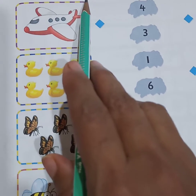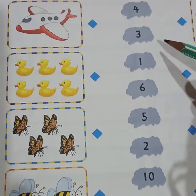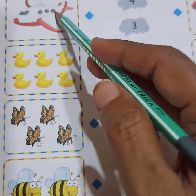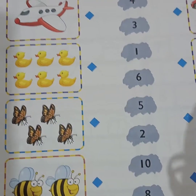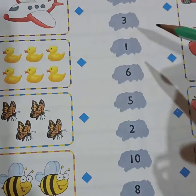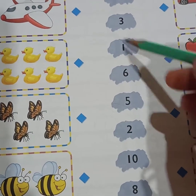Next is 'Count and Match.' Here you have to match the number of things with the numbers given. Now here there is an aeroplane — how many aeroplanes are there? Only one. So here you can see this one, and you have to match this with number one.